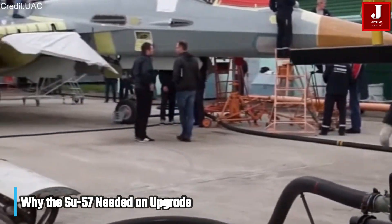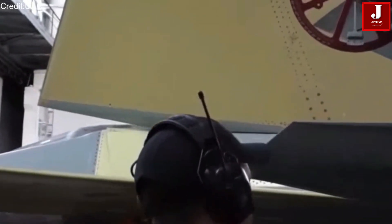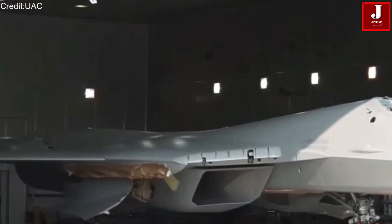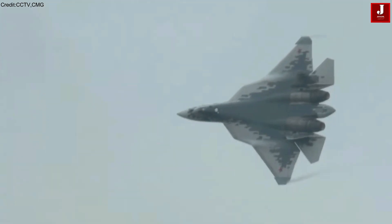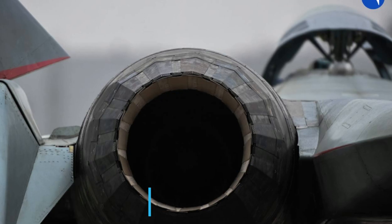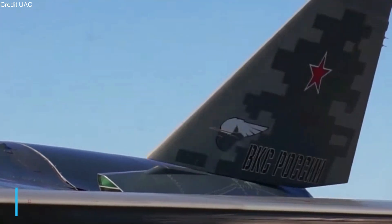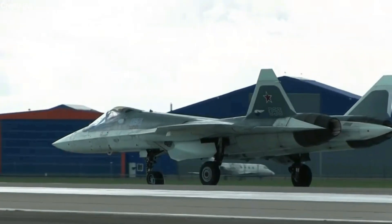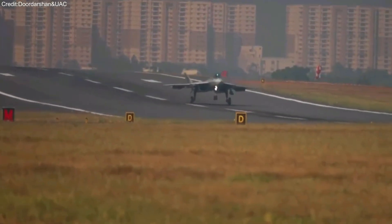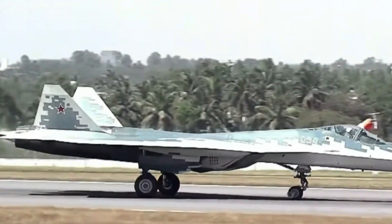Most operational Su-57s delivered in early production batches still rely on the AL-41F1 Izdely-117 engine. While powerful and proven, it was always intended as a temporary stage — a solution adapted from the Su-35 rather than designed specifically for a stealth fighter. Limitations include its round nozzle with higher radar and IR visibility, limited supercruise capability, lower fuel efficiency, and a shorter service life by modern standards. These constraints left the Su-57 short of its full fifth-generation potential, especially in sustained supersonic flight and stealth-optimized operations.